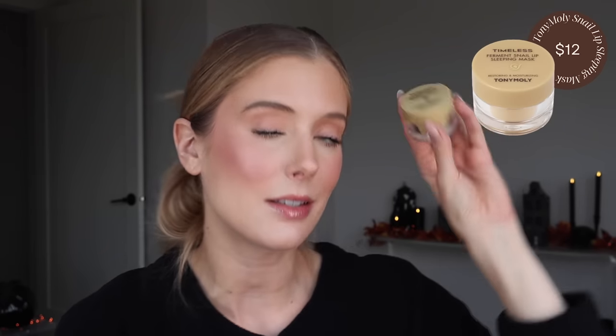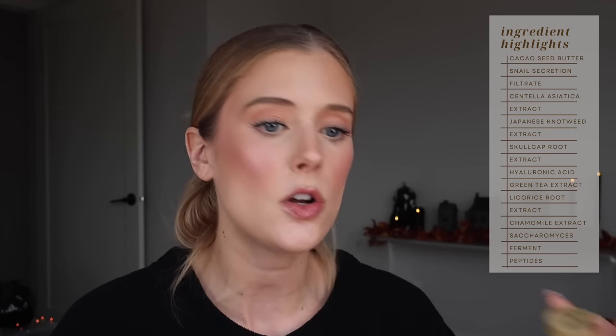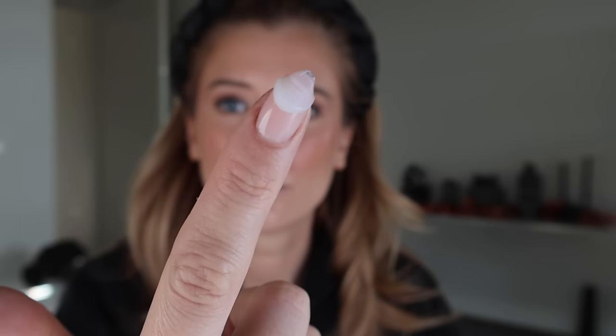Another lip product I was excited to test out is the Tony Moly Timeless Ferment Snail Lip Sleeping Mask. Aside from snail secretion filtrate, this contains tons of ingredients that are going to condition, brighten, and calm — things like cacao seed butter, centella asiatica, skullcap root, green tea, chamomile, the list goes on. This feels really nice at first, but it also thins out and just does not last long enough on me at all. I would save your money on this. I think you're better off purchasing the Laneige Lip Sleeping Mask or Vaseline Lip Therapy — I'll ride for that product till I die.